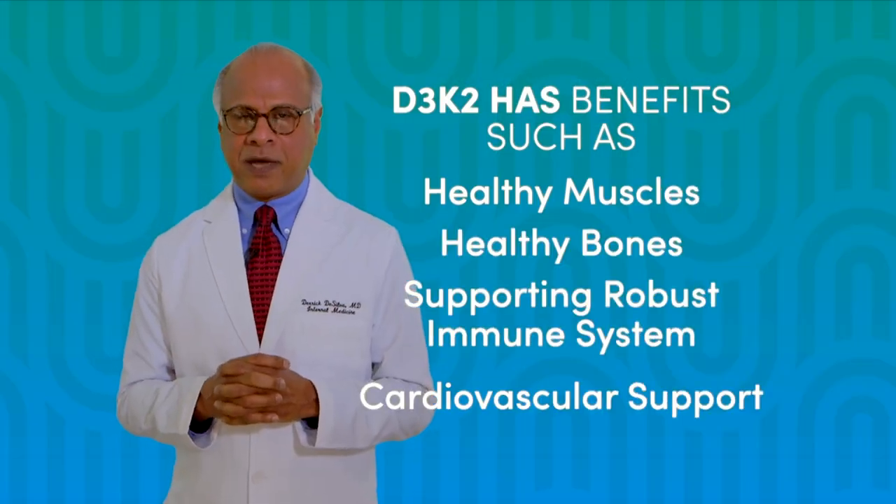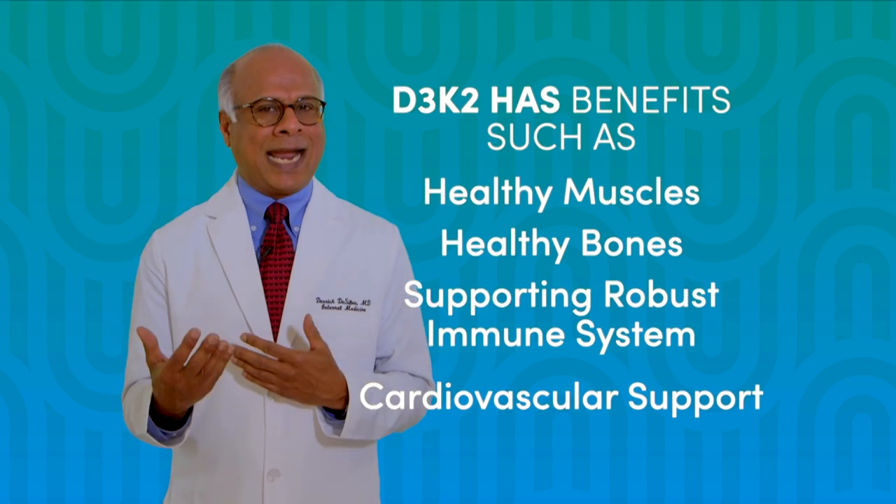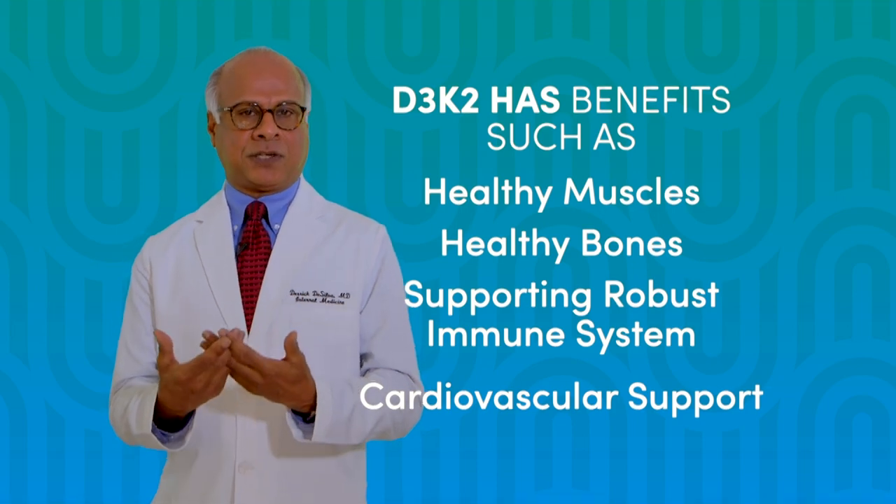Vitamin D3 has numerous health benefits ranging from healthy muscles and healthy bones to enhancing a robust immune system and cardiovascular support.